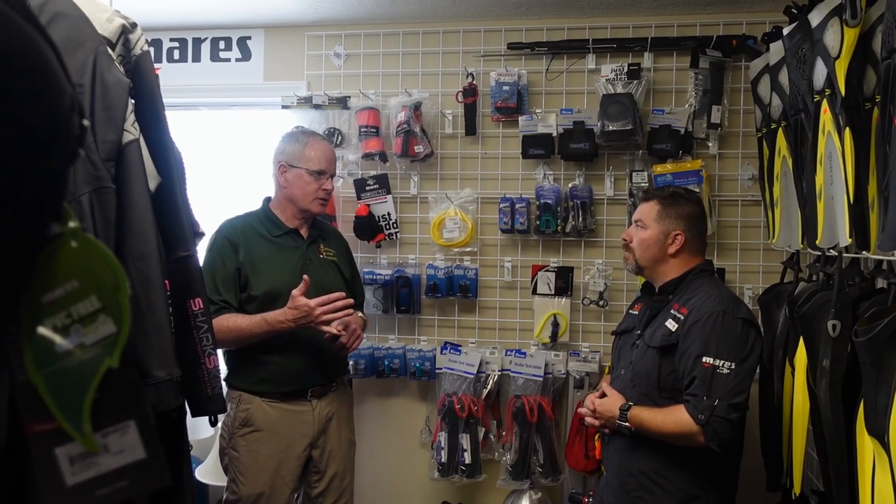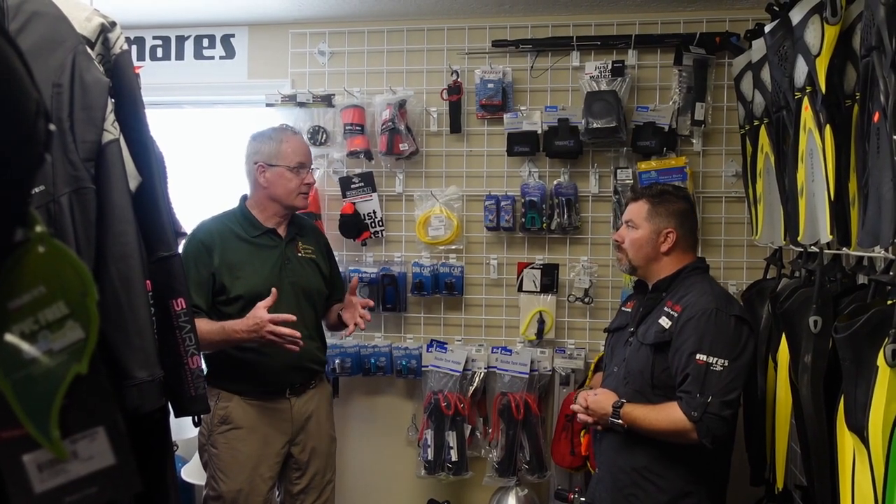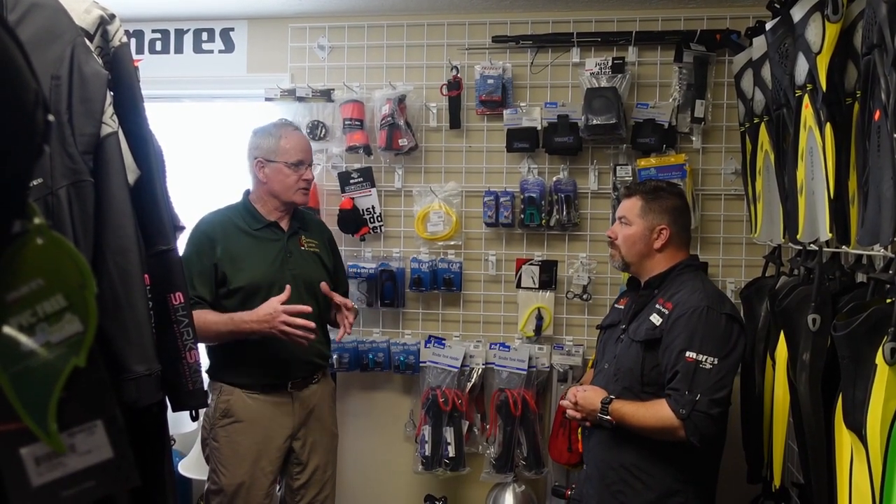We are the only agency teaching visual inspection that is endorsed, recognized, and utilized by the manufacturers. As a matter of fact, we just finished being a professional witness for one of the major cylinder manufacturers in a lawsuit. This is our core business — this is all we do. There are a lot of people out there that try to do visual inspection as an add-on to other things, but it's our core business. We spend probably about 75 hours a week on the subject.